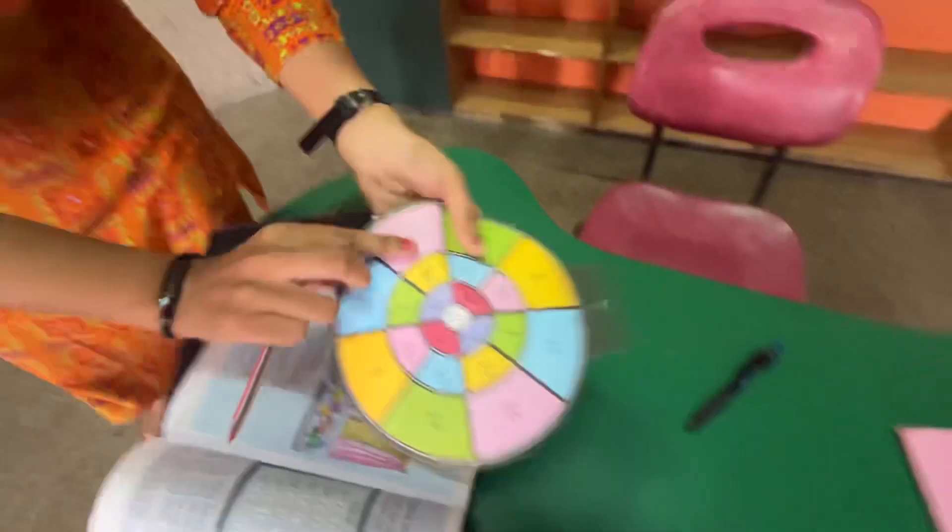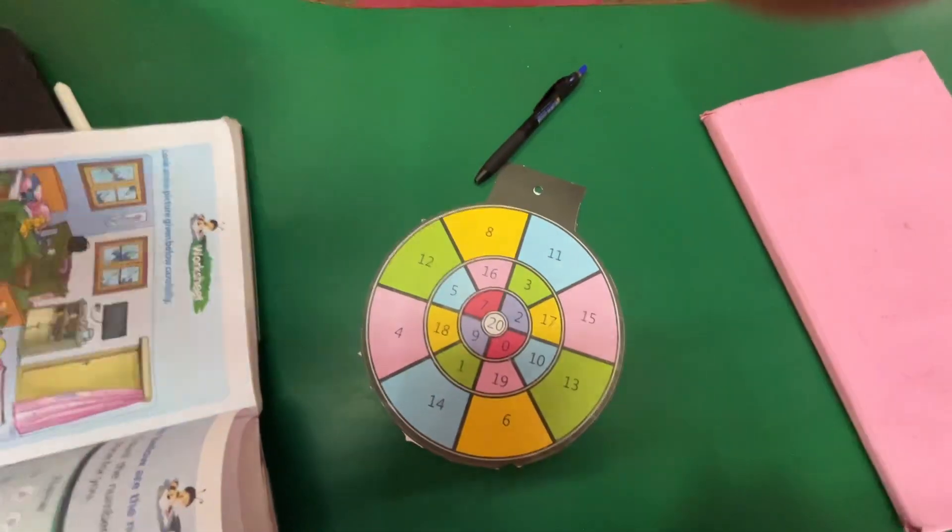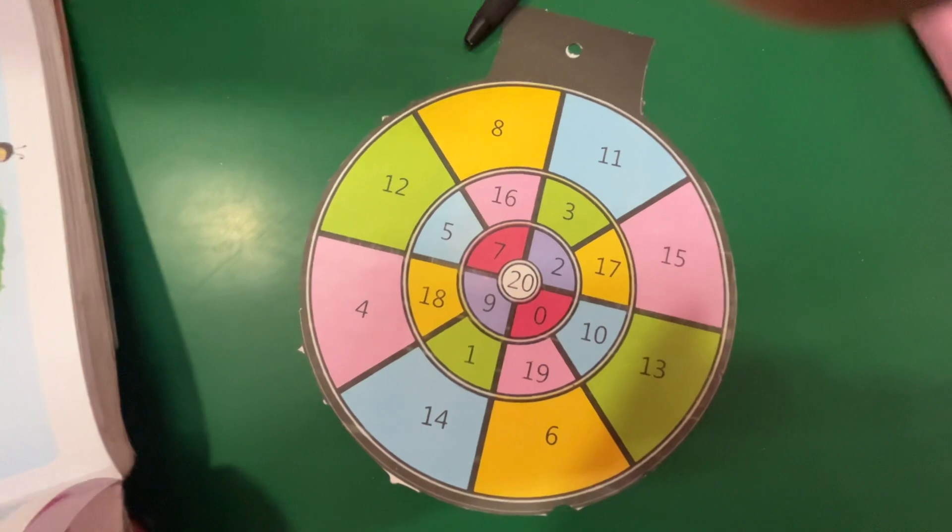It's a dart game, and one by one a student will come and choose three numbers, and they are going to add them.